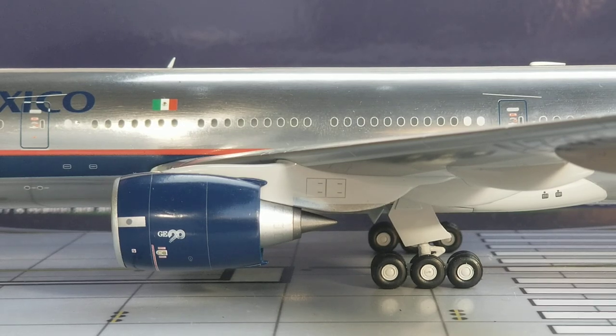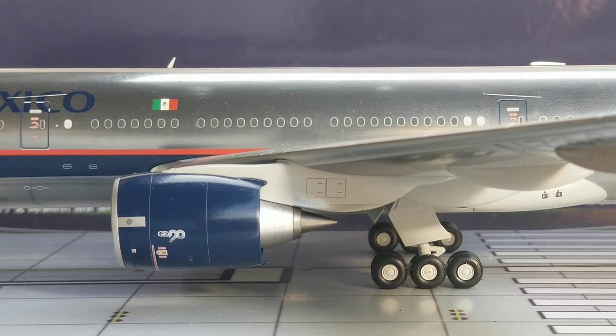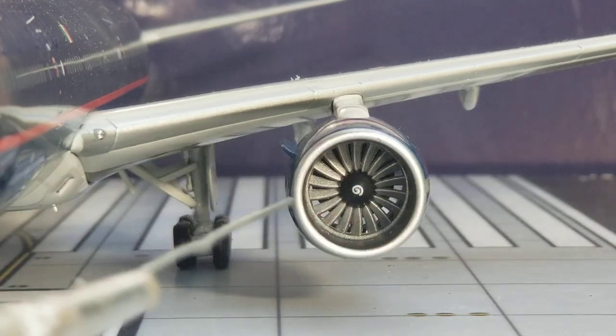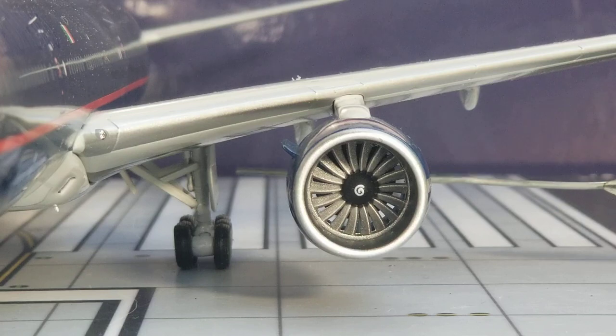Looking at the center of the aircraft on the lower part of the fuselage, you can see the landing bogey gears featuring the landing gear struts and landing gear doors. Sliding over, you see the big massive engines with the engine cones — these are the General Electric GE90-94B type engines used on this Aeromexico Boeing 777-200ER. You can also see the GE90 logo. Turning the model around, the turbo fan blades do spin. You can also see the inboard landing light with a little jewel that makes it more realistic and appealing.